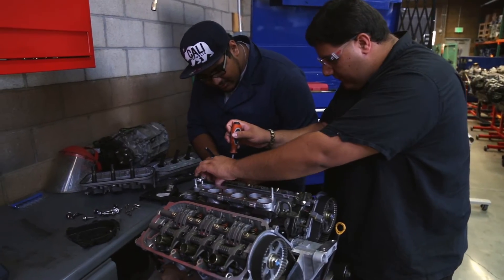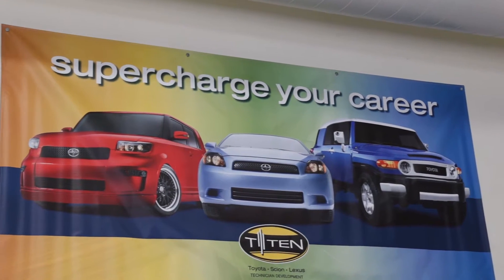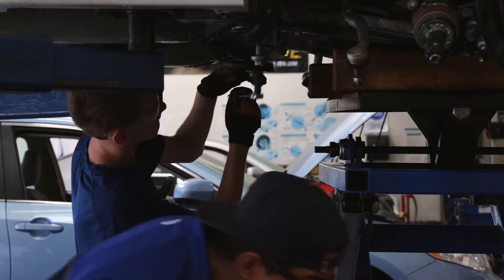If they're interested in being certified by Toyota or Honda, they would join the Honda and Toyota program because they get factory certification. When they enter the dealership, they're already, as Toyota says, a Toyota certified technician.